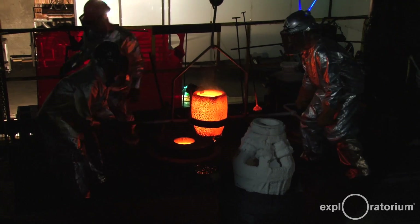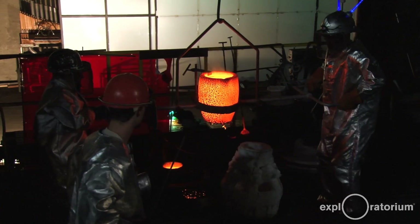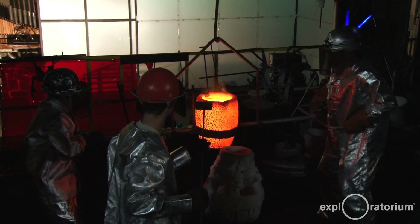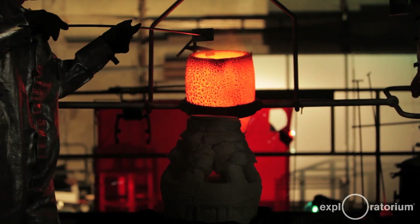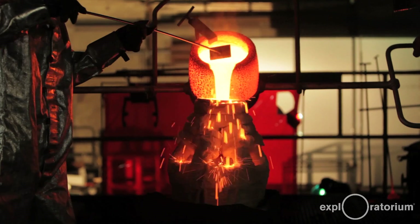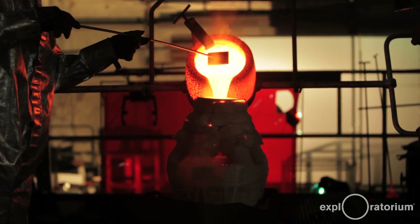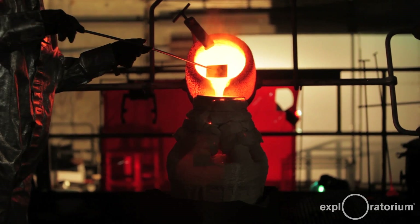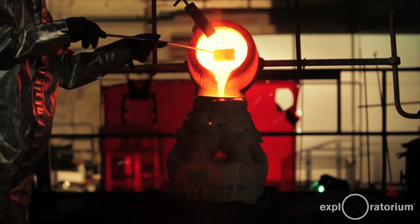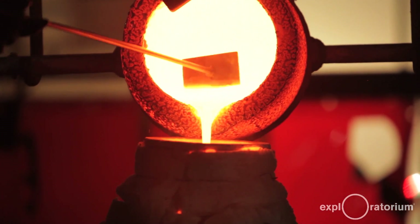All right, we're getting ready to go ahead. We're ready to go. Here we go. Okay, we're gonna go up. One up. And it's perfect. Good job.